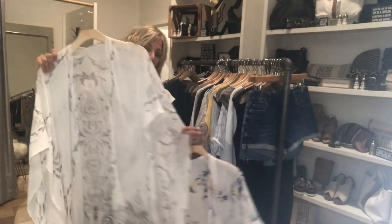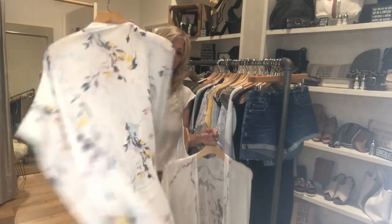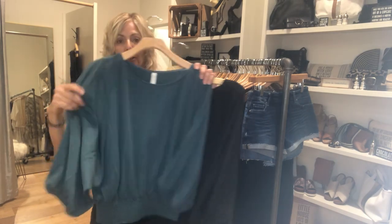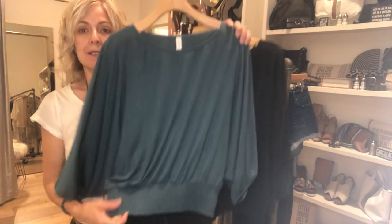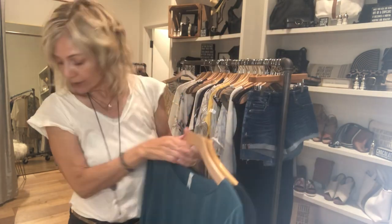We got just a couple more of these really long kimonos. This one's a bit shorter — that's that print we've had before. And then this one is something you could take into fall really easily. It is a dolman sleeve, tapered at the bottom, it's got that nice little banded waistband. This is a black and that teal.